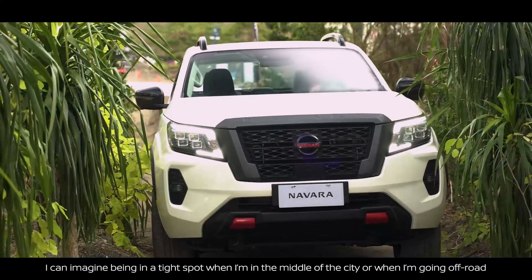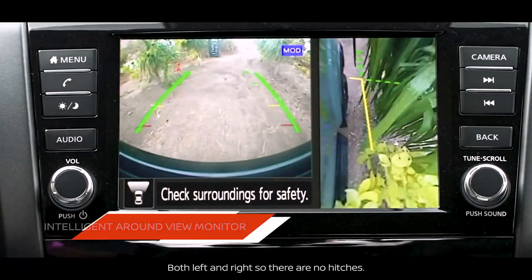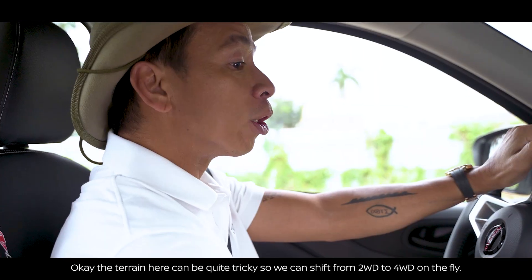Whether I'm in the middle of the city or going off-road, with the Around View Monitor I can see the sides — left and right — so nothing gets wasted. The terrain here is kind of tricky, so you can shift from two-wheel drive to four-wheel drive on the fly.